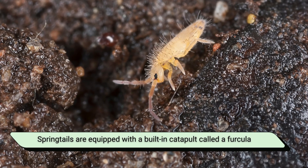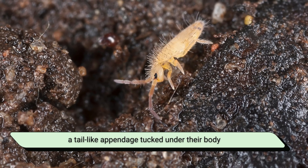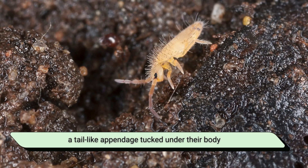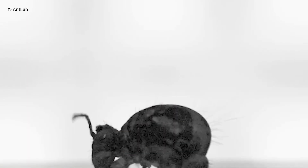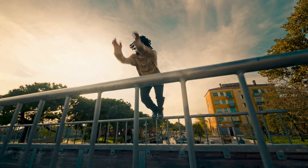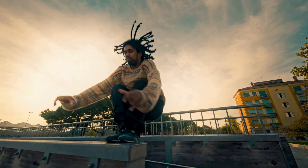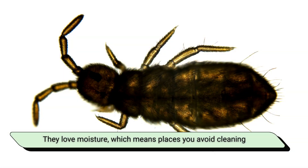Springtails are equipped with a built-in catapult called a furcula, a tail-like appendage tucked under their body. When threatened, the furcula snaps downward, launching the springtail into the air like it's performing an Olympic-level high jump. If humans could jump like Springtails, we'd be reaching the second floor of buildings from a standstill.